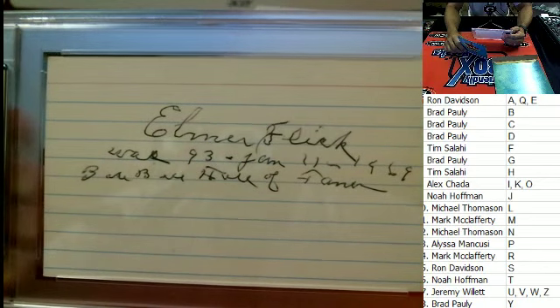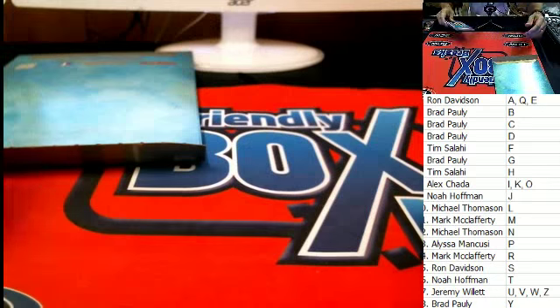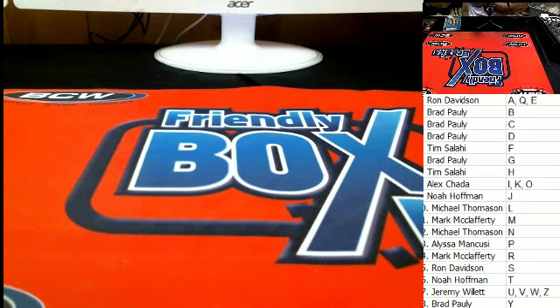All right guys, that's going to do it right there for 5792. Let's get that over to YouTube — 5792. How cool is that? This stuff has got some very, very old school stuff in it, just really neat memorabilia. Baseball — I mean, an Elmer Flick autographed card, and he was 93 years old at that time.